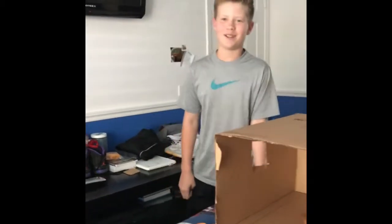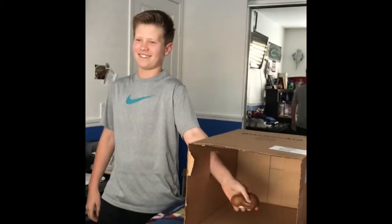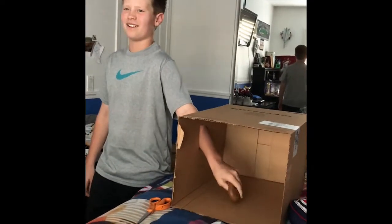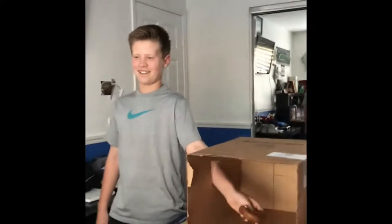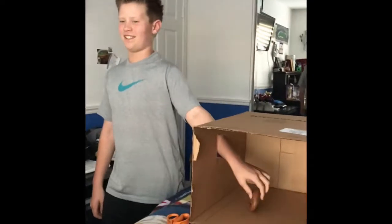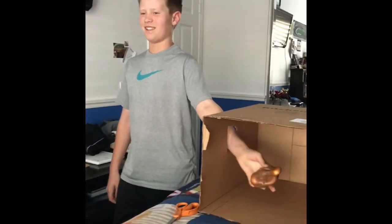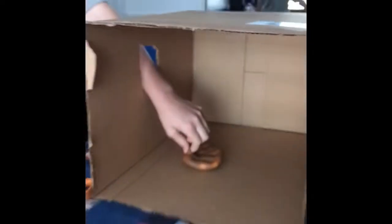All right, round number one, let's start! It's slimy. Is it slime? No — you get three guesses per round. So that's your first guess. It feels like a toy, I think it's like a stress ball kind of thing.